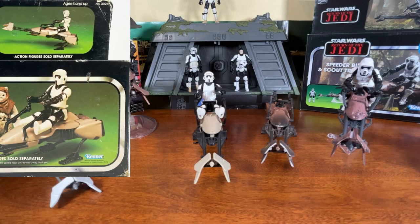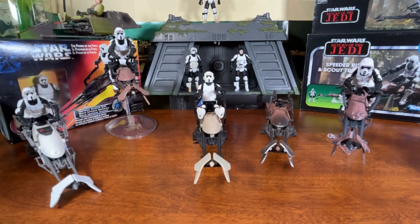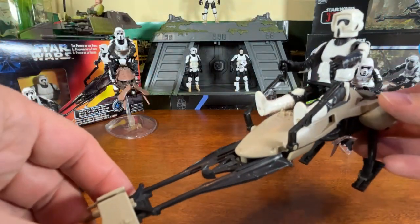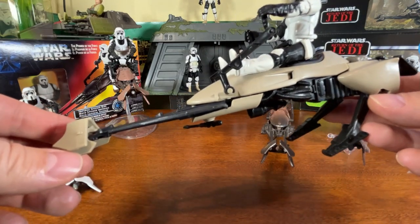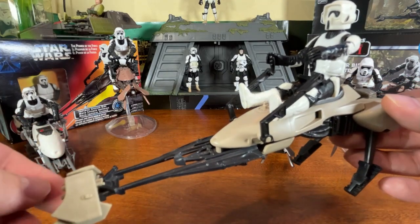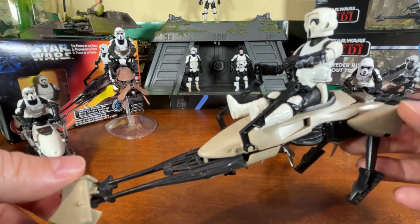In 1983 it came packaged in a box by itself, not with the figure — you had to buy the biker scout separately. I remember getting mine in the store, a few years later, and I still have my original one that we're going to look at here in the review. I have the biker scout on there now — that's not my original biker scout, it's a newer one in better shape, but you can see how well he fits and how well designed this toy is. We're going back 40 years here.